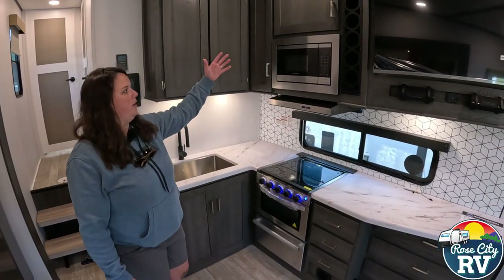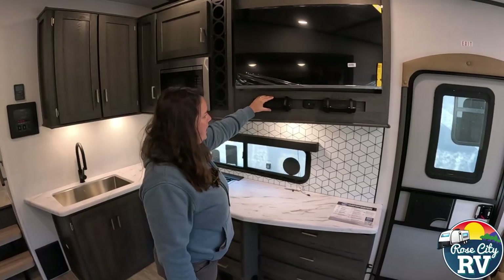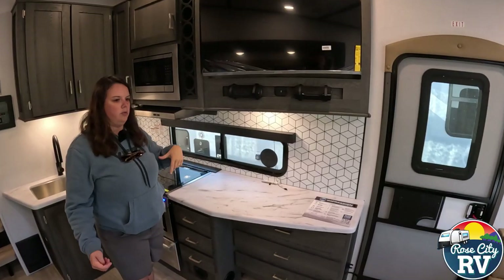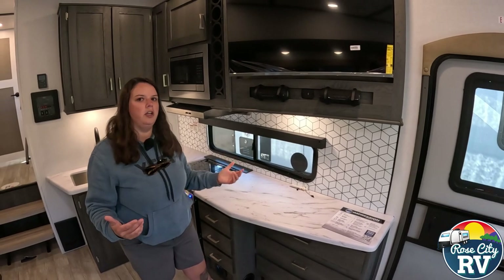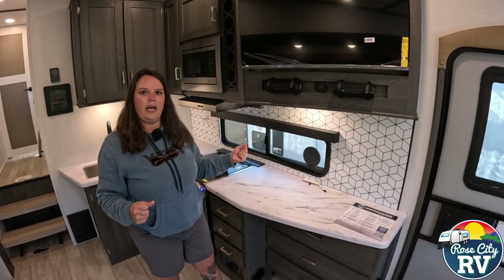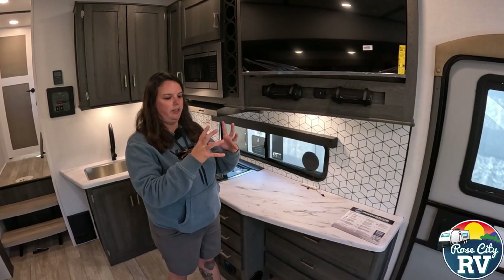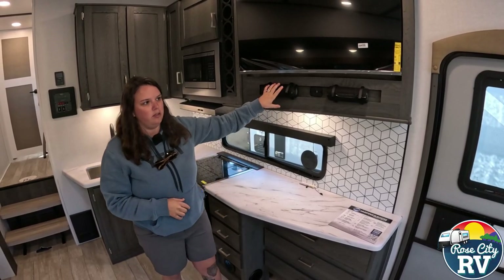We have a traditional microwave, and moving over here we have our TV. These speakers are a really cool thing — I don't know anybody else in the industry using these. They link together; you can pair up to eight of them, placing them inside or outside for ample sound around the coach. If you've RV'd, you know outside speakers are always a top complaint. Most people don't realize the walls aren't thick enough to put a decent speaker outside without a fitting box, so this is a nice solution.